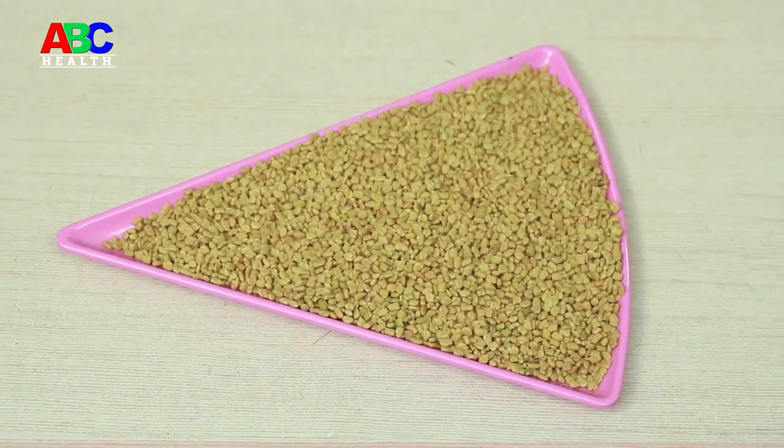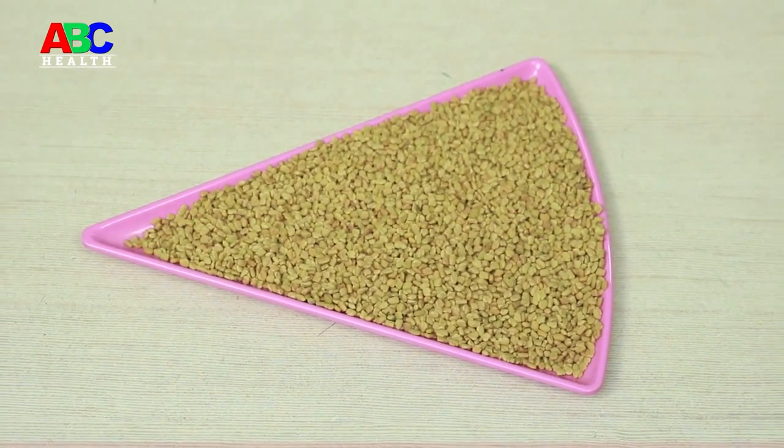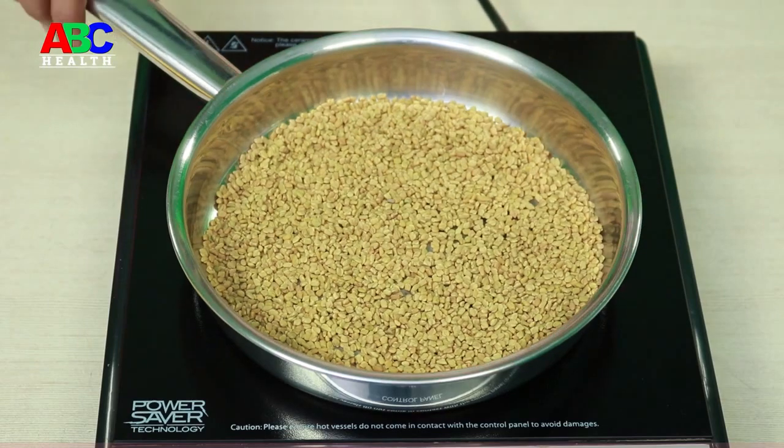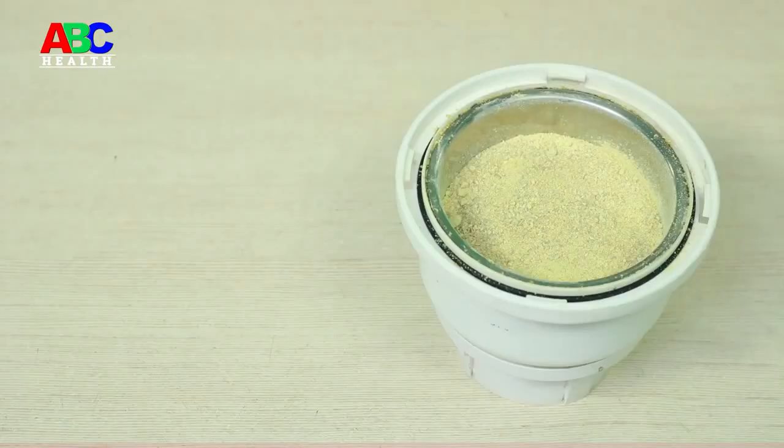Here is a home remedy to control diabetes with fenugreek seeds. Take a pan, add fenugreek seeds and roast them until they get a brown color. Now take them off the flame and let them cool. Then put them in a blender and make a fine powder.